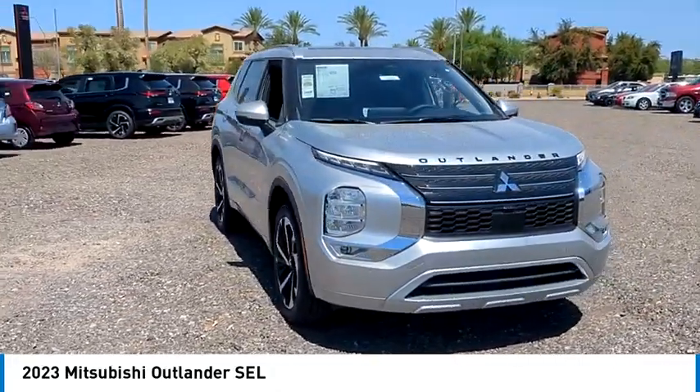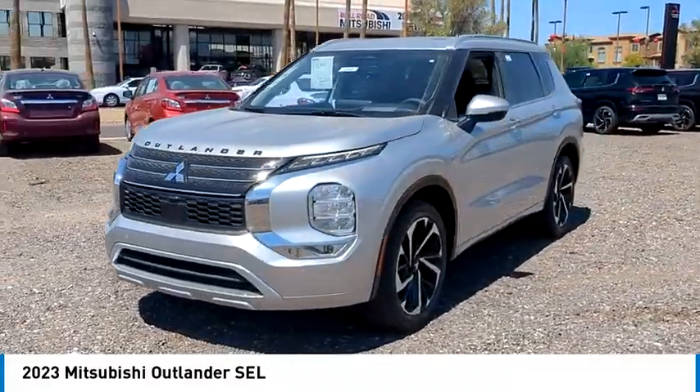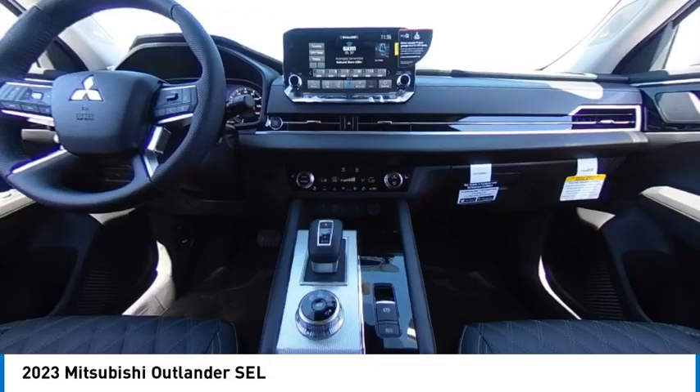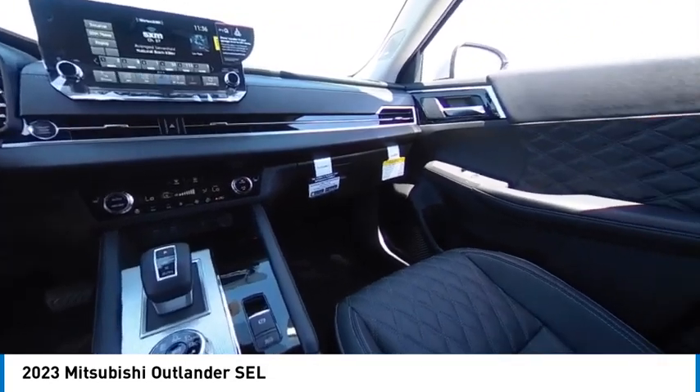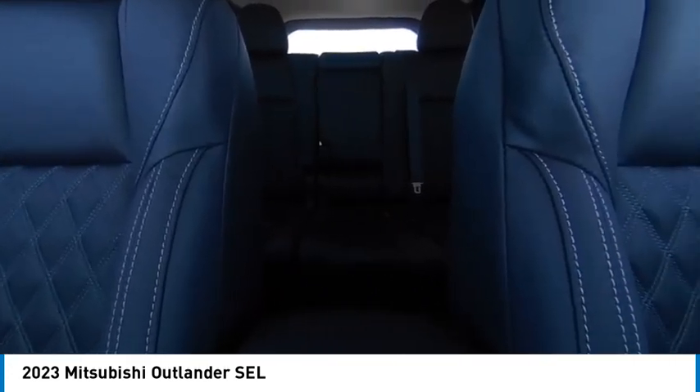This vehicle has less than 100 miles. Here are some of this vehicle's great options: rain sensing wipers, tire pressure monitor, blind spot monitor, heated mirrors, aluminum wheels, rear spoiler, power lift gate, brake assist, traction control, stability control.